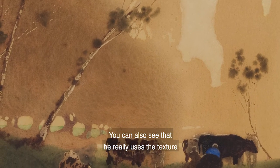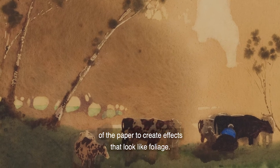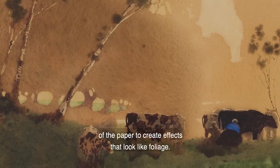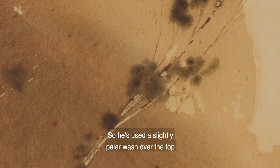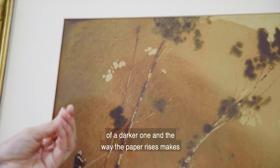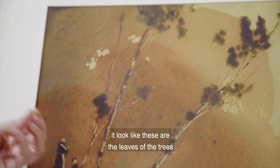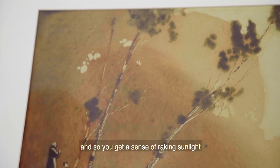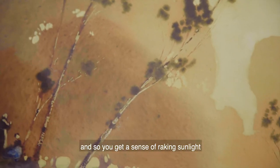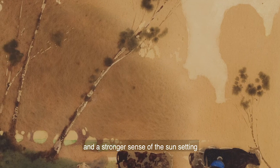You can also see that he really uses the texture of the paper to create effects that look like foliage. He's used a slightly paler wash over the top of a darker one and the way the paper rises makes it look like these are the leaves of the trees and so you get a sense of raking sunlight and a stronger sense of the sun setting at the end of the day.